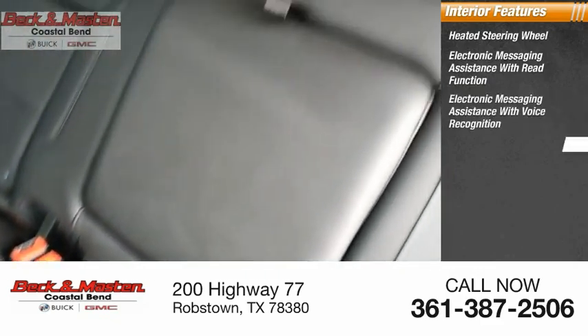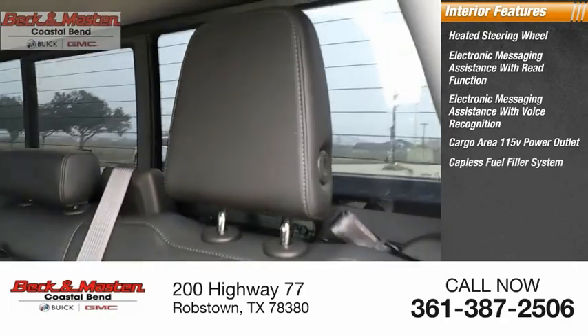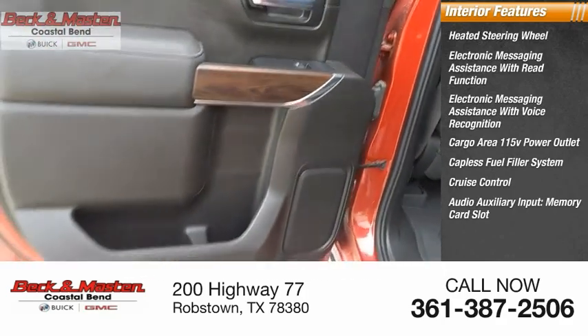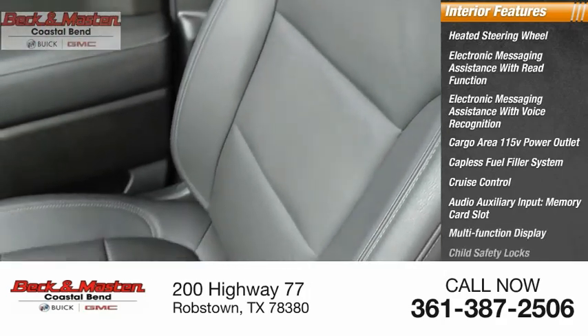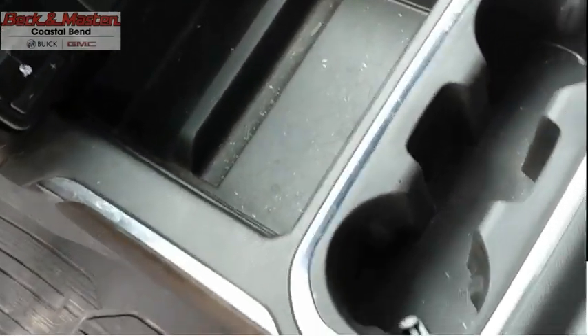Inside you'll find a heated steering wheel, electronic messaging assistance with read function, electronic messaging assistance with voice recognition, cargo area 115-volt power outlet, capless fuel filler system, cruise control, audio auxiliary input, memory card slot, multi-function display, child safety locks, and one-touch windows.